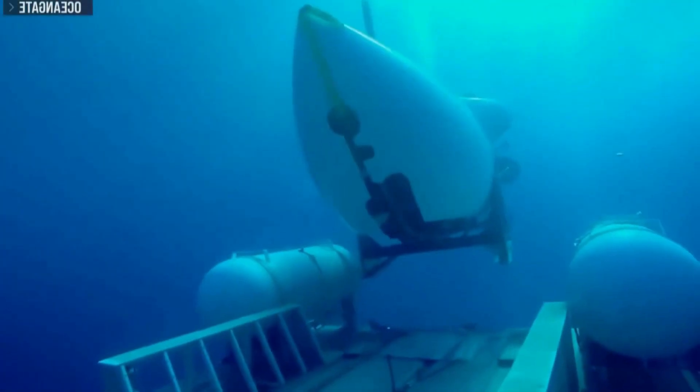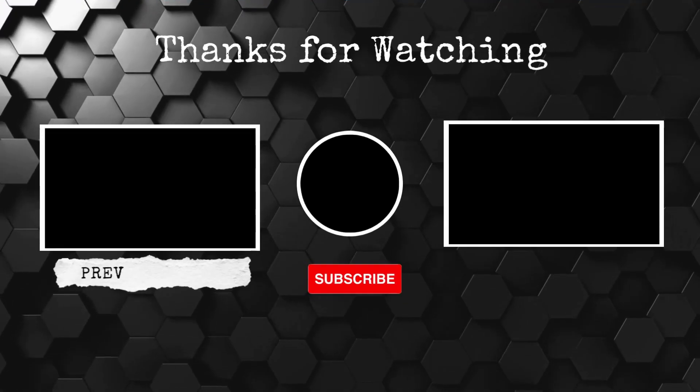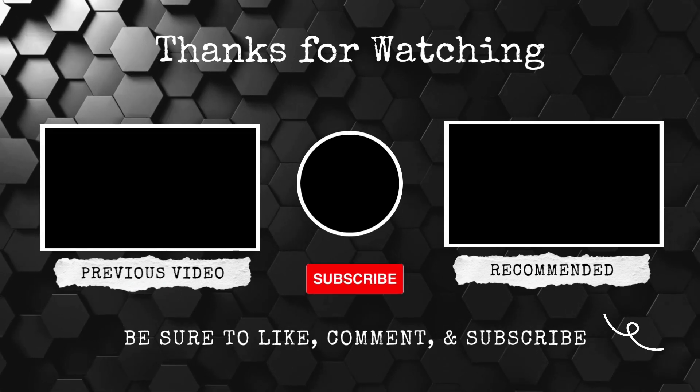And that's all we have for today. We hope you enjoyed this video. If so, be sure to hit that like button, subscribe, and drop us a comment down below. Thanks for watching, and we'll see you next time.